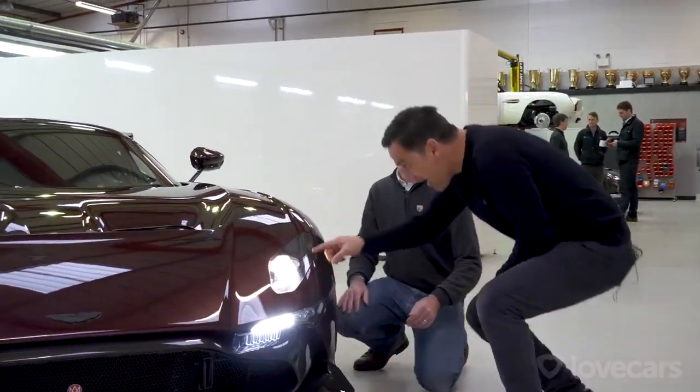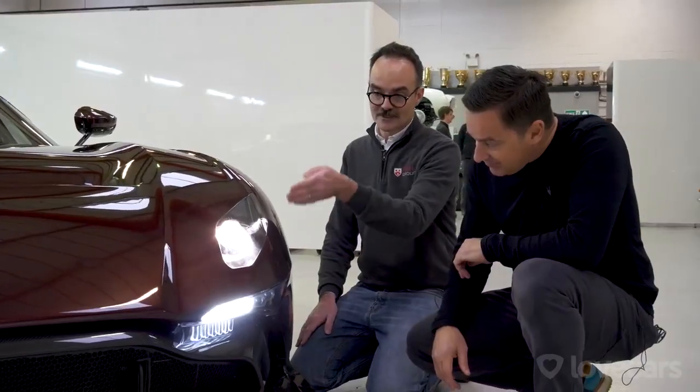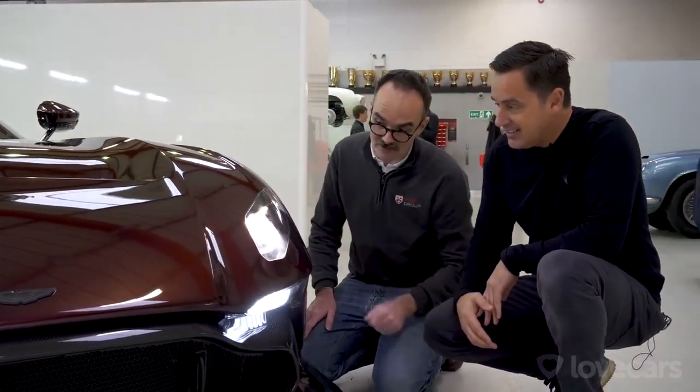The standard Vulcan doesn't have any headlights because it's a race car for the track only. Whoever did the first cut in here is a brave man. We've mimicked the stylings — lower light and upper light. We've got an IVA requirement for a dip beam and a main beam at a certain height, with e-marked lights.